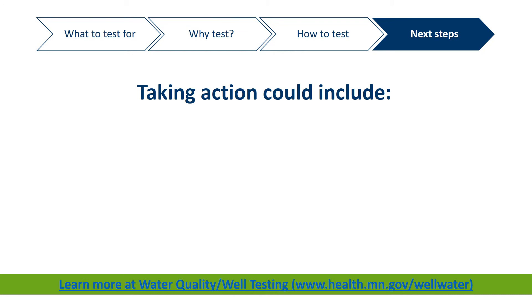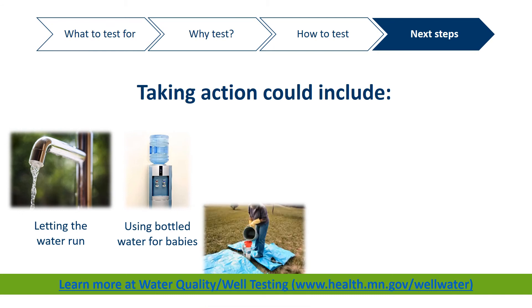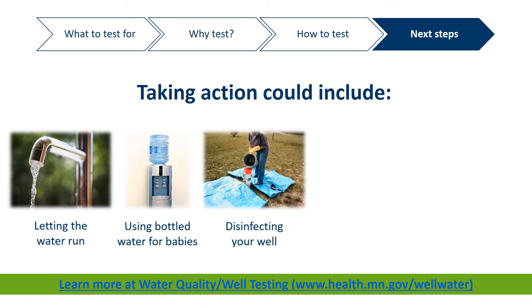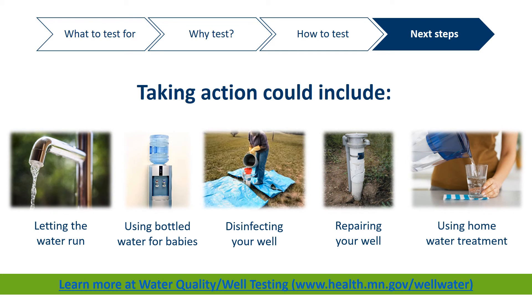Generally speaking, some actions could include flushing your water 30 to 60 seconds before using it for drinking or cooking, or using bottled water for babies under a year old until the problem is fixed. The issue may be resolved by disinfecting your well and water system or repairing your well. You may also consider installing home water treatment — anything from a pour-through pitcher, like you see here, to an attachment for your kitchen sink, or a treatment system for your whole house.